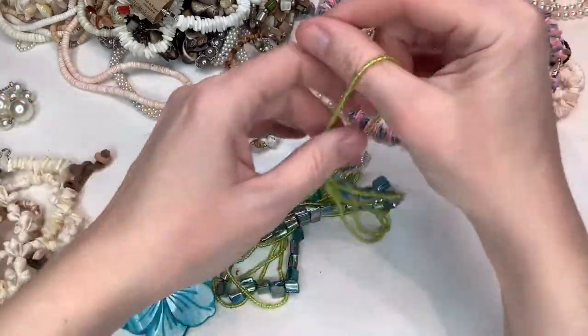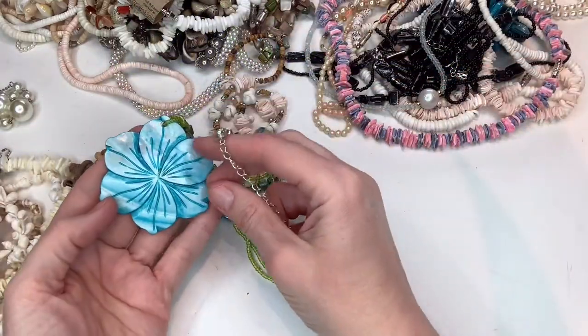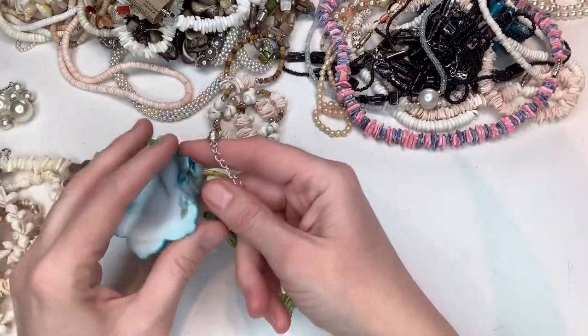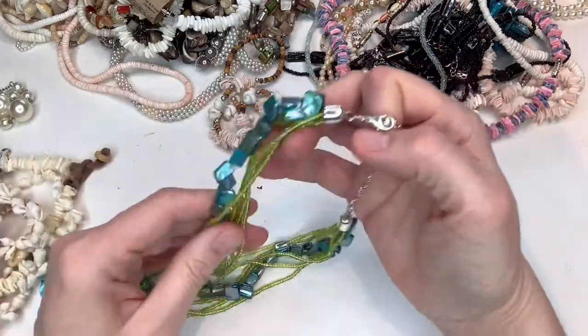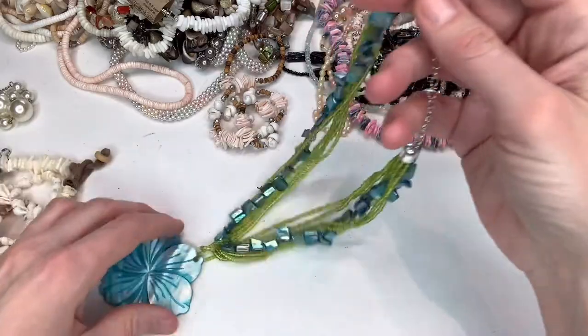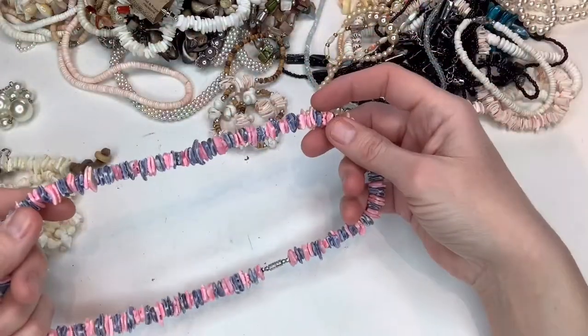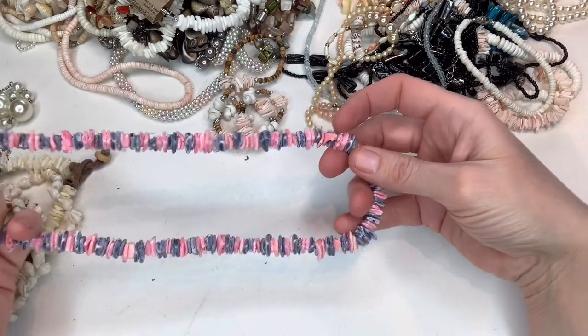I listed this one already. I ended up listing it with a pair of earrings and a bracelet that matched, so I made it a set and it's super cute. They don't necessarily go together, but it made a really nice set. I saw it sitting there and thought, 'Oh, this will look good with this and this.' So I did list that.